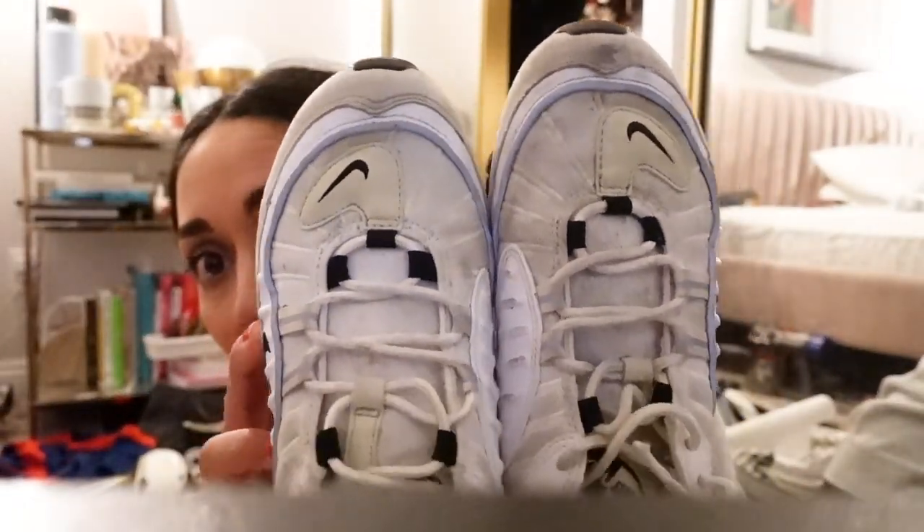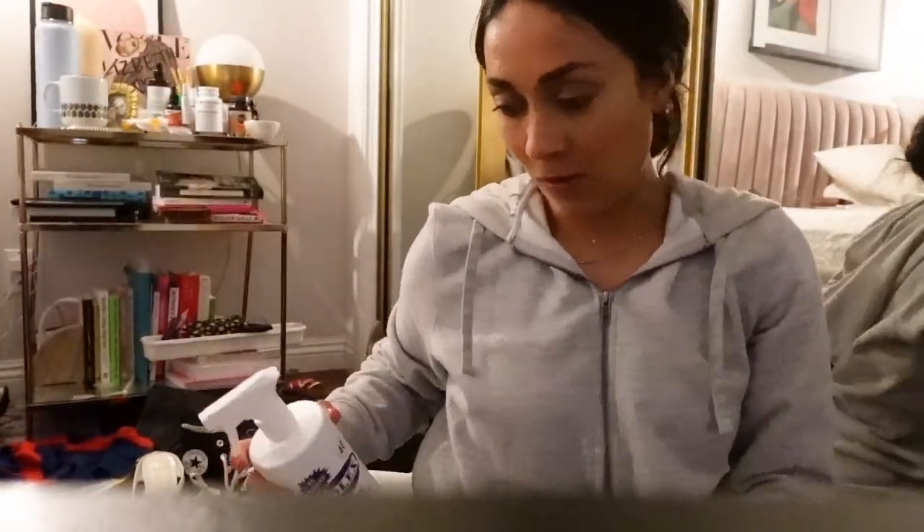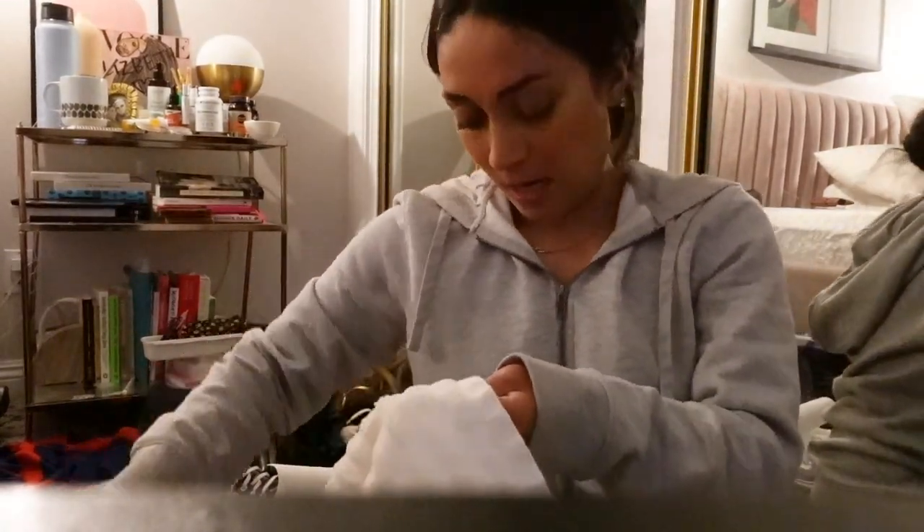I'm back home, it is 11:46 at night. I am so full - I ate two burritos, they were really good, but I need to cool on the burritos. I wanted to get all these shoes off my floor before I go to bed. For the Nikes I'm keeping, I'm going to clean them - they were super dirty. My favorite stain remover is Folex. I'm using a towel and spraying the Folex on and then just wiping the shoe clean.